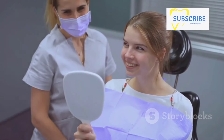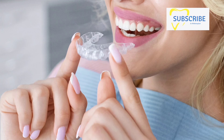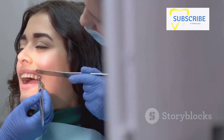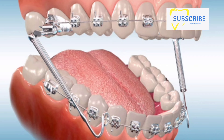Next comes the planning phase. Based on the results of the examination, a customized treatment plan is devised. This could involve braces, aligners, or other orthodontic appliances, all designed to address your specific orthodontic needs. Once the treatment plan is in place, we move on to the application of force — orthodontic appliances such as braces or aligners are applied to the teeth. Much like a compass guiding a ship, these appliances exert gentle pressure on the teeth, steering them towards the desired position.